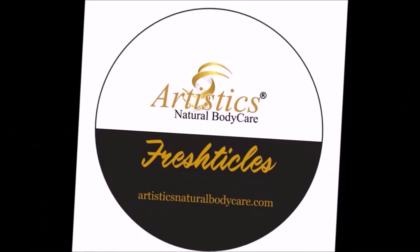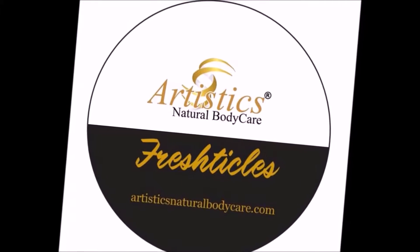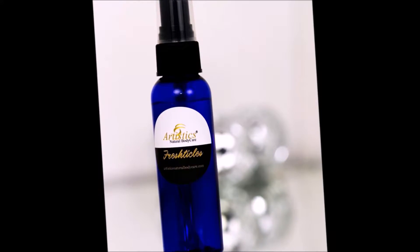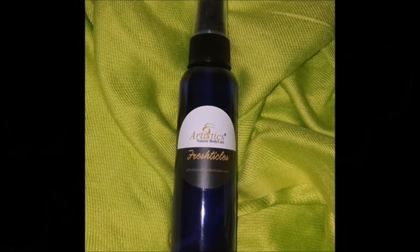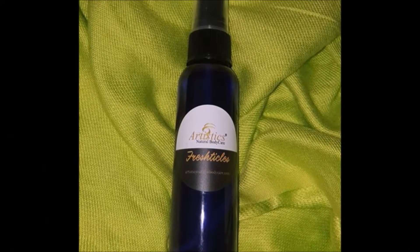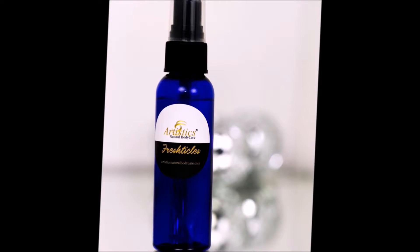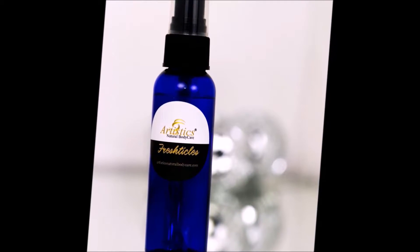Introducing Freshticles. This male freshening spray was created to extend the life of your morning shower. Freshticles goes on as a light mist, but its staying power will keep you fresh and dry all day long without the mess and chemicals of talcum powder. Freshticles is the freshening spray you didn't know you needed, and the lady in your life will appreciate it too.